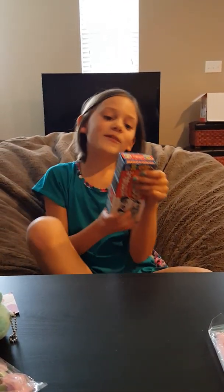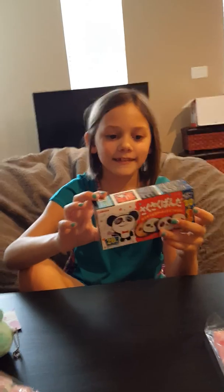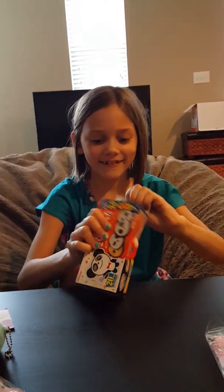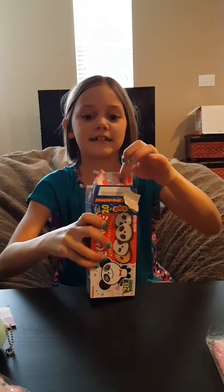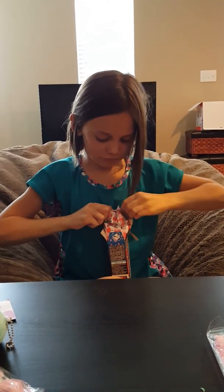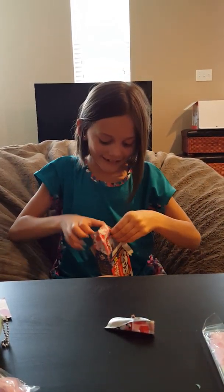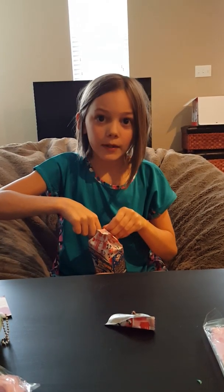This looks super yummy - it's kawaii panda cookies. Do you want to try one? Sure! It's in a pack. I think you can tear it down the side. They're little things and they're kind of melty, so be careful when you take one.